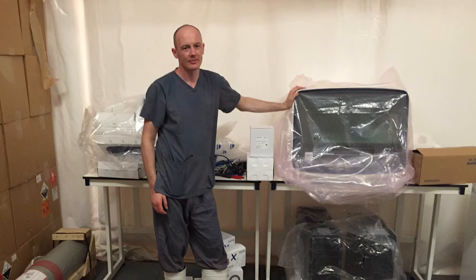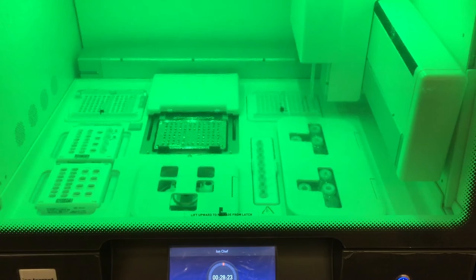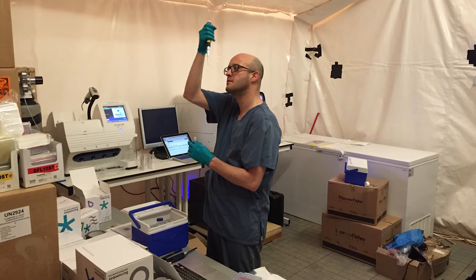The machines turned up on a Wednesday afternoon. We had them unboxed by Thursday, then did some calibration runs to make sure they were still working. Over the weekend we were generating our first Ebola virus sequences and sending them back to the UK.